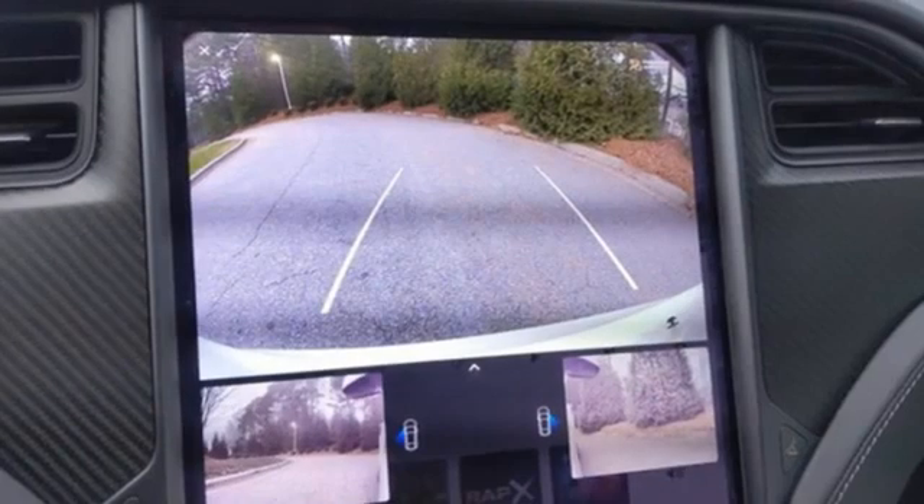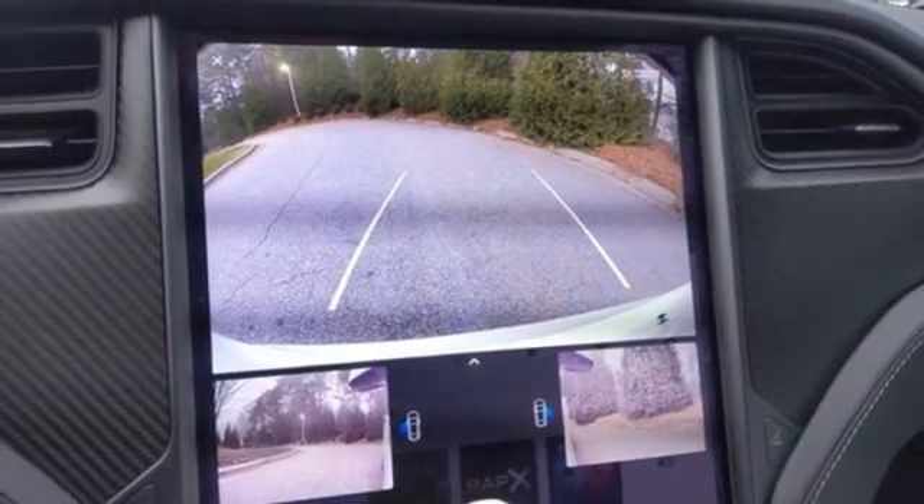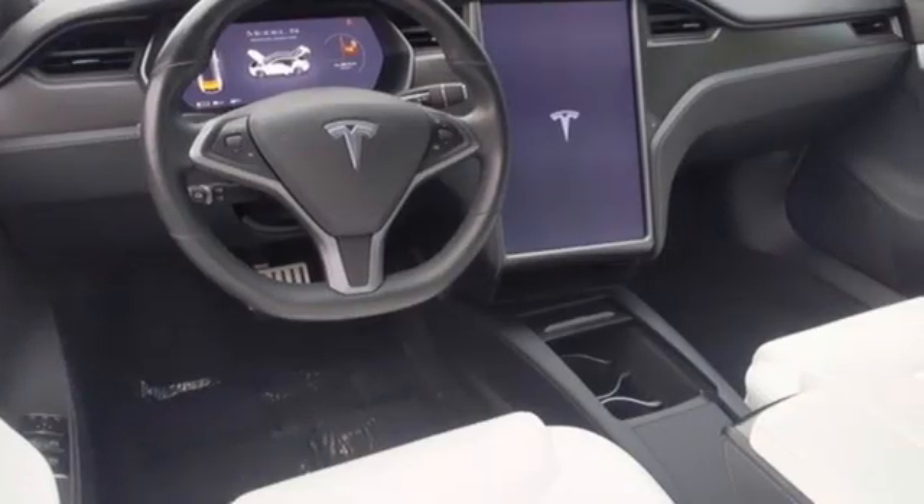Automatic with driver control suspension management. Auto dimming rear view mirror. And electric only powertrain.